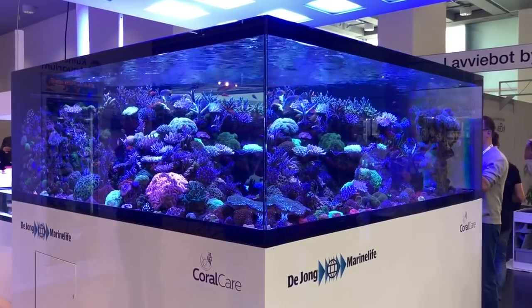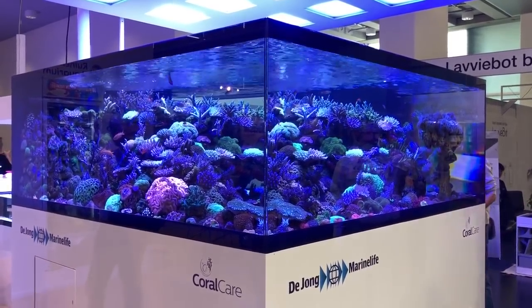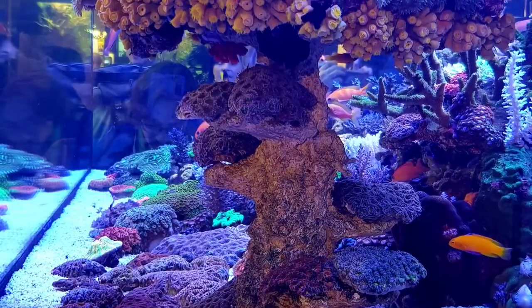The one which stood out to me the most was the De Jong Marine Life stand. At the gargantuan size of 10 feet by 10 feet, this isn't a tank I'll be forgetting anytime soon.